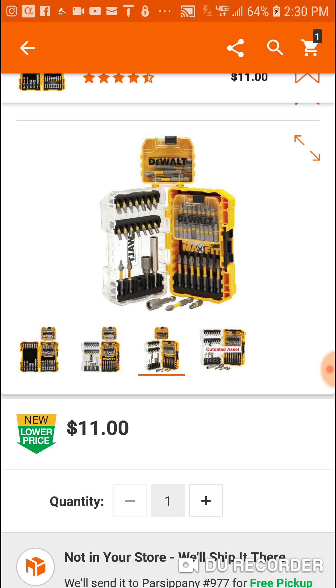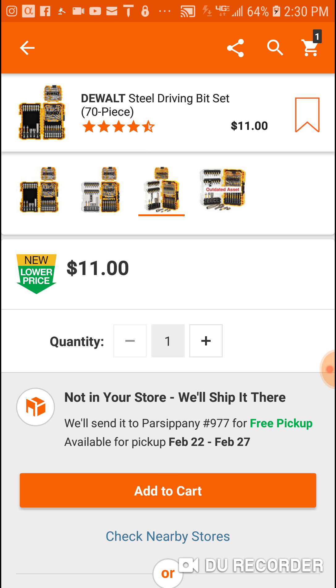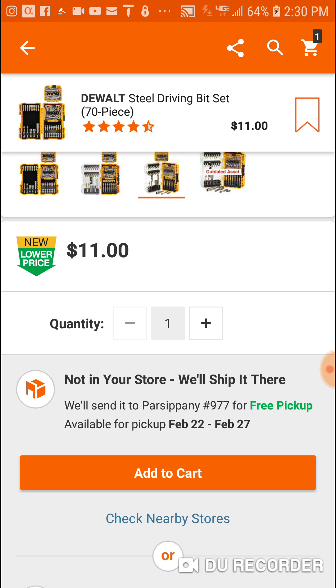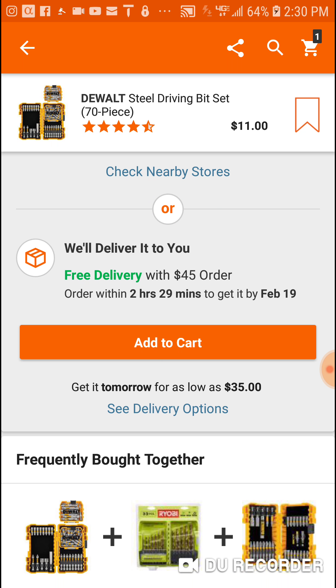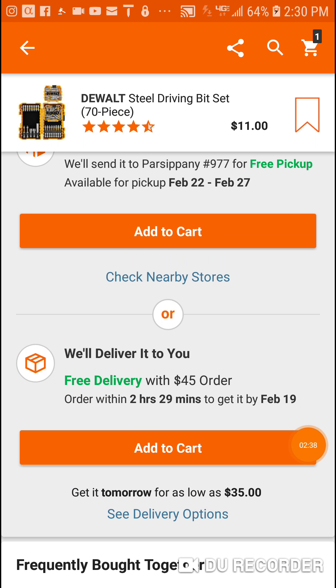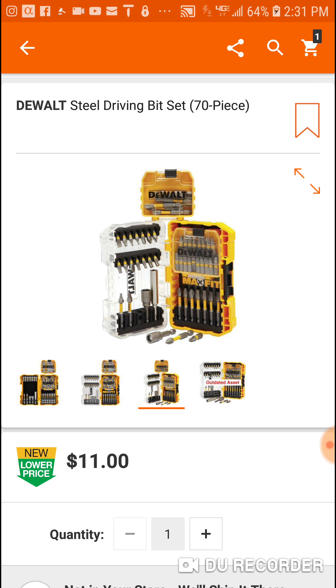So if you want the DeWalt DS400 XL Tough System box, they're still available — they're back online. But with this one, I'm just showing it to you; it has good reviews, but I don't know if they're gonna be sold out within 10 minutes. I don't know how many they have, so if you want it, try to get it quick.